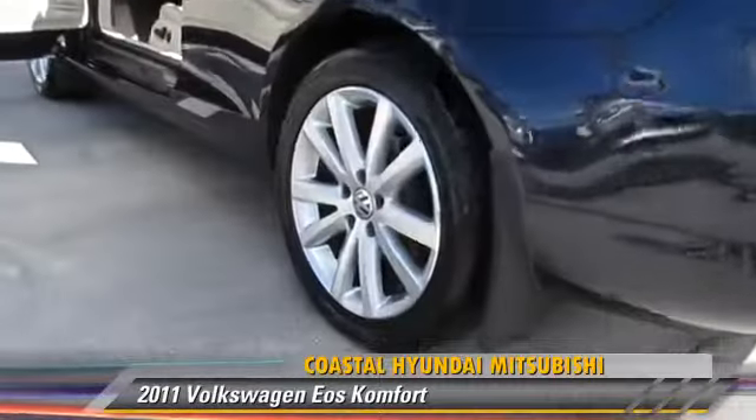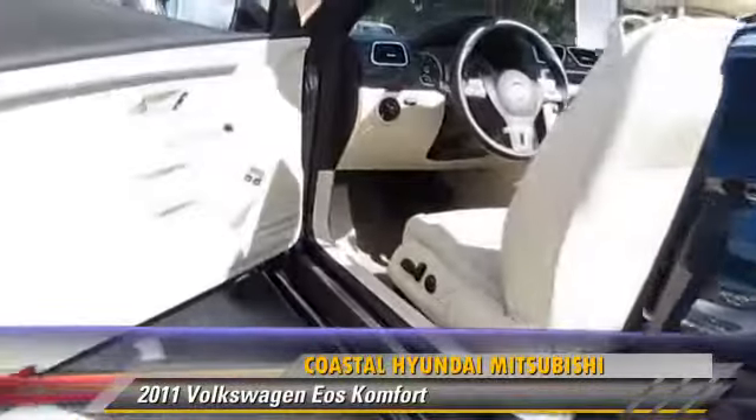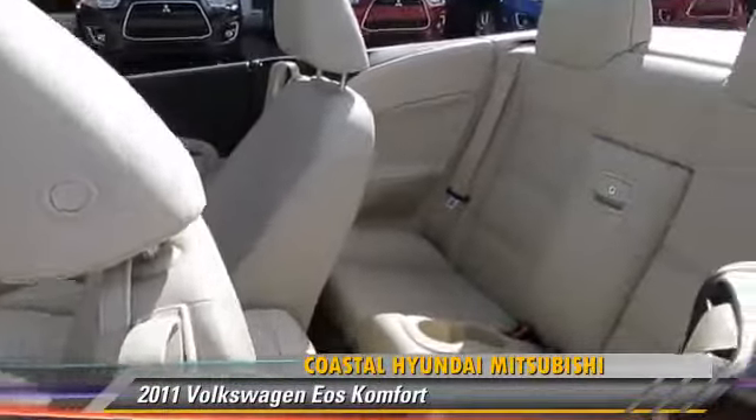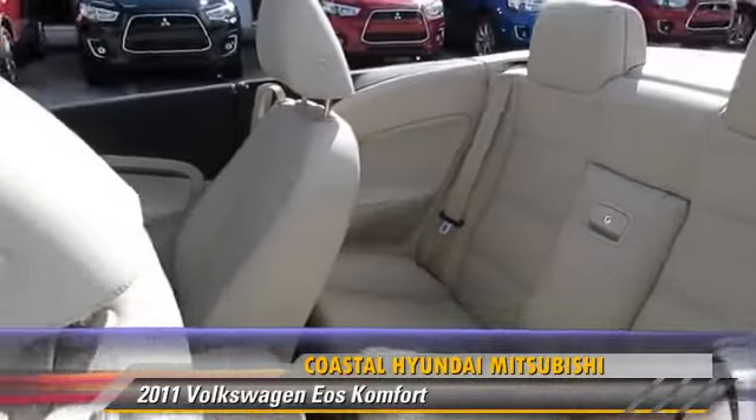This Volkswagen features a CD player, power steering, and tilt wheel. Safety features include traction control and ABS. Comfort and convenience features include power door locks, air conditioning, and satellite radio.